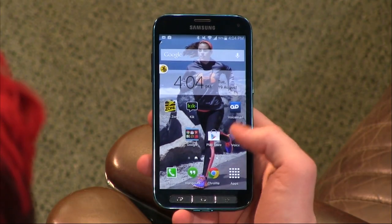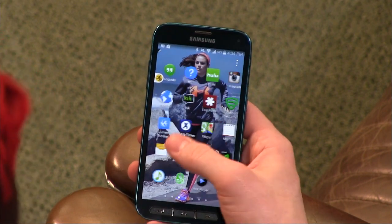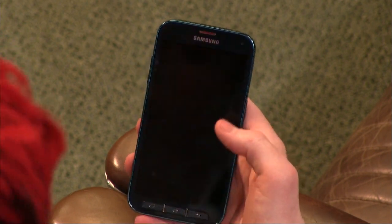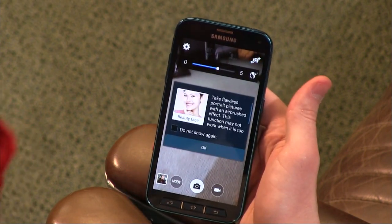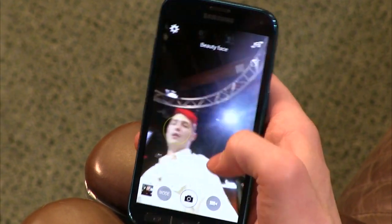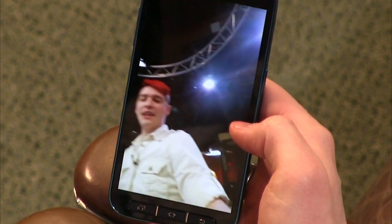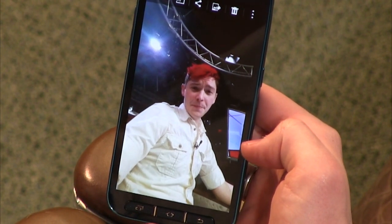When it comes to the camera, you get the same Samsung camera interface that's on all their devices — a lot of modes and features that feel a little difficult to navigate. There's a beauty face feature that automatically activates every time you switch to the front-facing camera for selfies. I did take some beauty face photos — I look like I have the tiniest head. That's not exactly a beauty face.